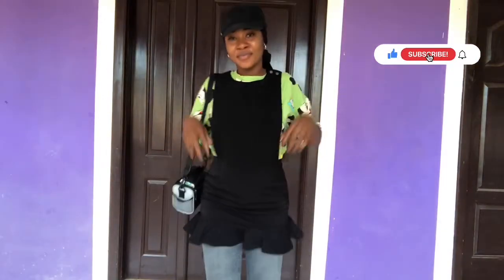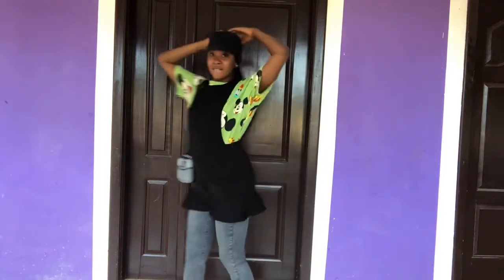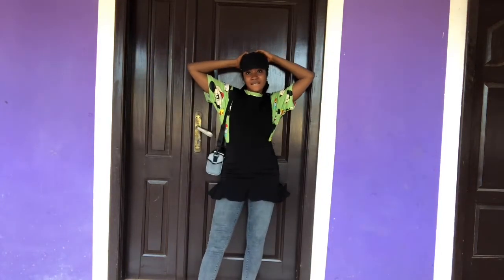This is a pretty normal and common style. I worked it with jeans and a big top. Like I said earlier, I don't like to show my body. This one is for a casual around-town day — you can always work this.